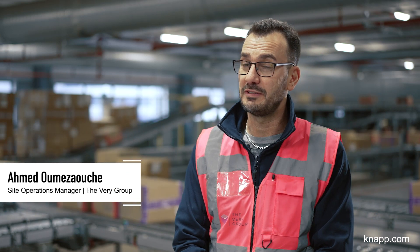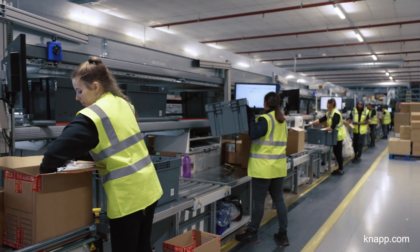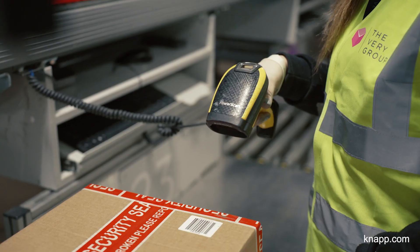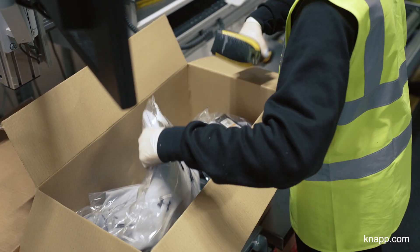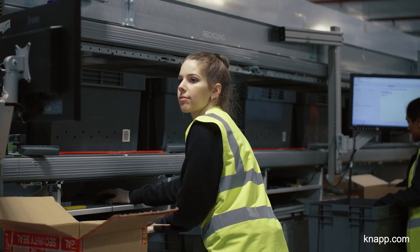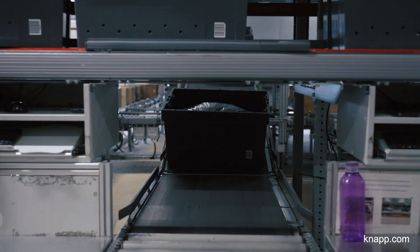We're standing on the decant floor. Behind me is where the decant activity takes place. Every box receipted through automation gets allocated an ID — what we call an LU here. Around 60 to 80 percent of that stock makes its way to the decant stations, where colleagues take the goods out of the box and allocate them to a new tote before it gets stored in the OSR. Off-peak we do 450 to 600 thousand units weekly; in peak that doubles easily, with some weeks hitting 1 to 1.2 million units.